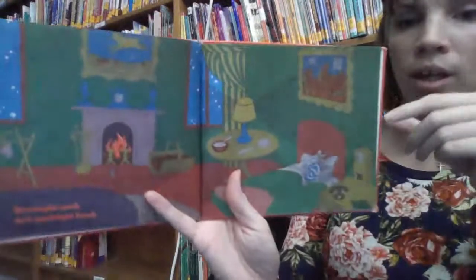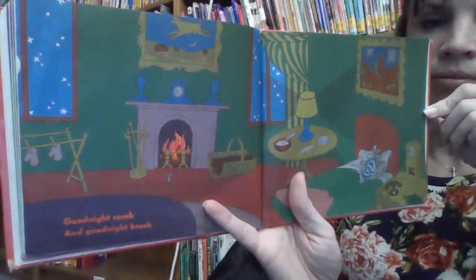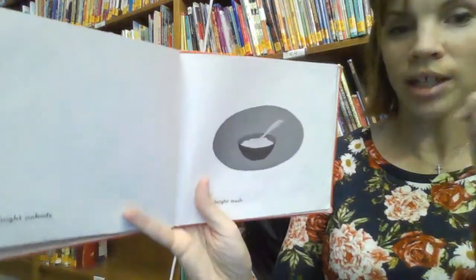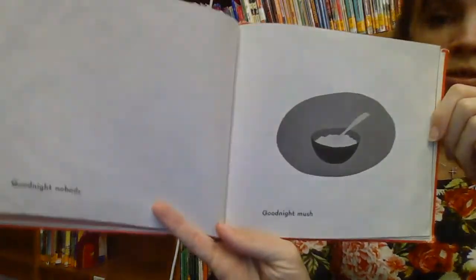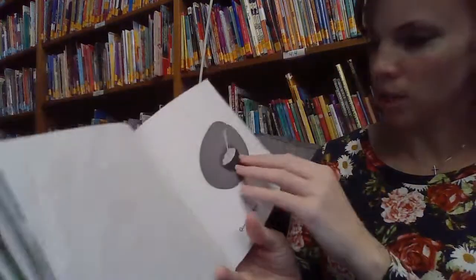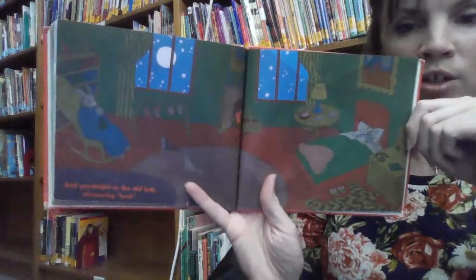Goodnight Comb and Goodnight Brush. Goodnight Nobody. Goodnight Mush. There's the food in the bowl — they call it Mush. It doesn't sound very yummy. And Goodnight to the Old Lady Whispering Hush.